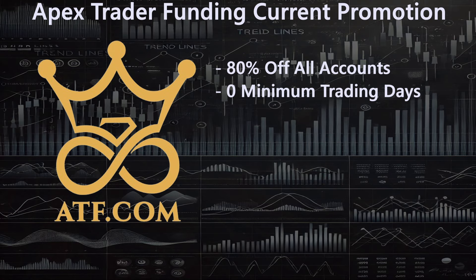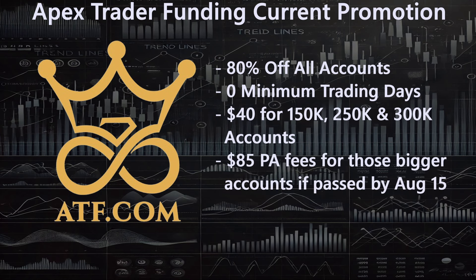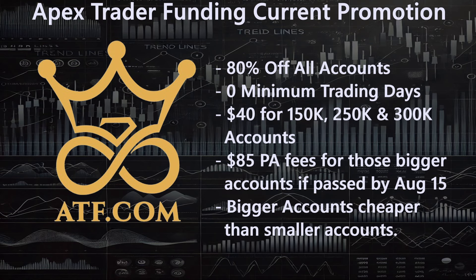It's also essentially zero minimum trading days — one minimum trading day technically. Then this is what we're going to focus on: it's $40 for those $150,000, $250,000, and $300,000 accounts. And it's also $85 PA fees for those three accounts if passed and paid for by August 15th. They originally did this promotion at 90% off last month with only the $250,000, celebrating $200 million in payouts, and then expanded it to the top three biggest accounts because people loved the $250,000 deal.